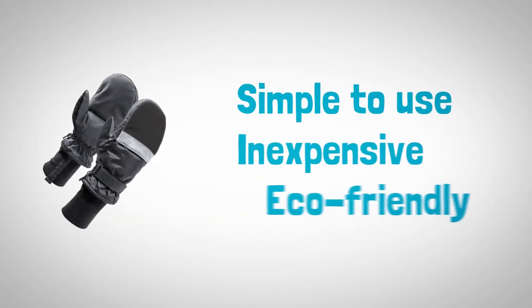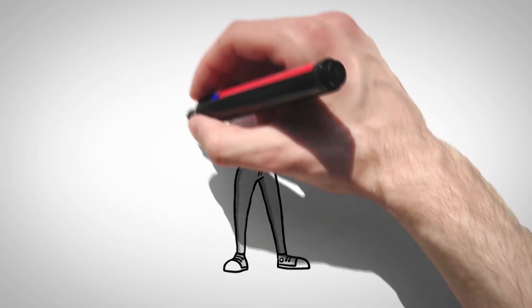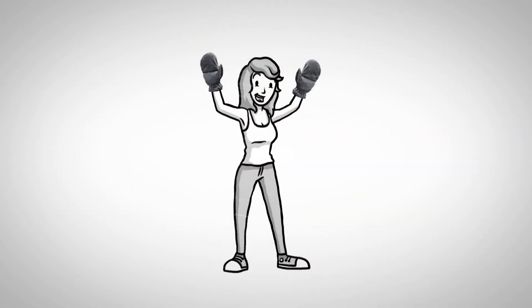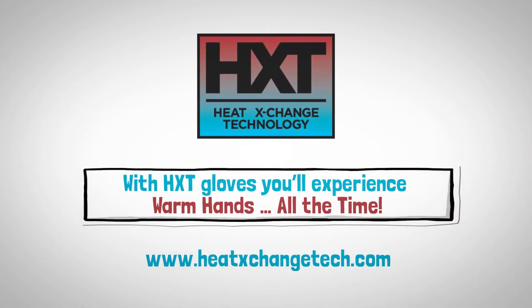HXT gloves are simple to use, inexpensive and eco-friendly. Don't suffer any longer from cold hands. With HXT gloves you'll experience warm hands all the time.